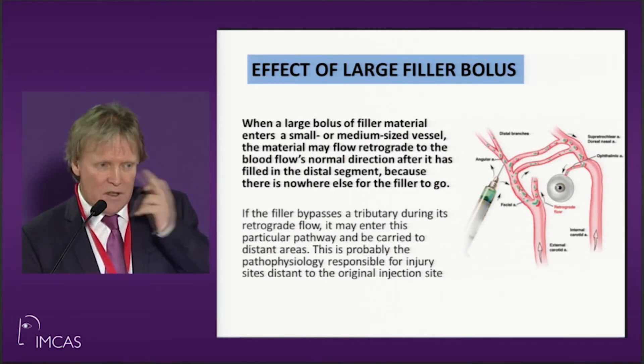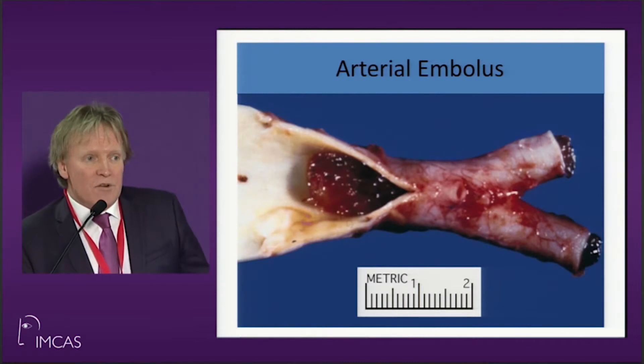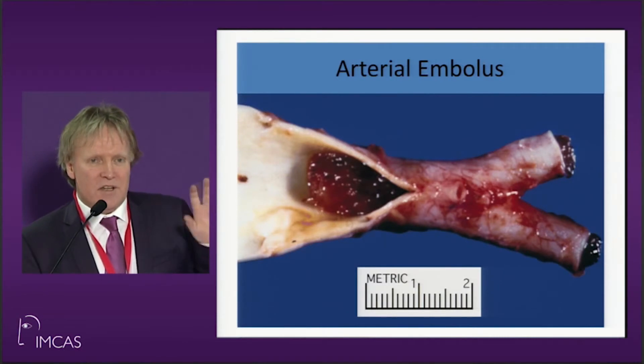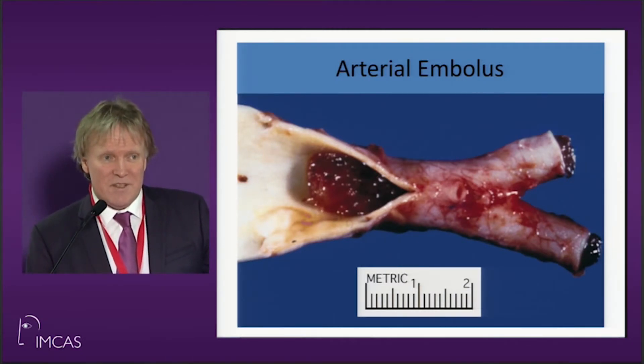This is what happens with arterial embolus — this is hyaluronic acid caught within an artery. If you get that, don't be afraid to inject hyalase. Inject, inject, inject. Everybody says to only use 30 or 50 units — I don't agree. Put in 300 to 500 units. You're going to cause no problem. You're trying to save a patient's face.